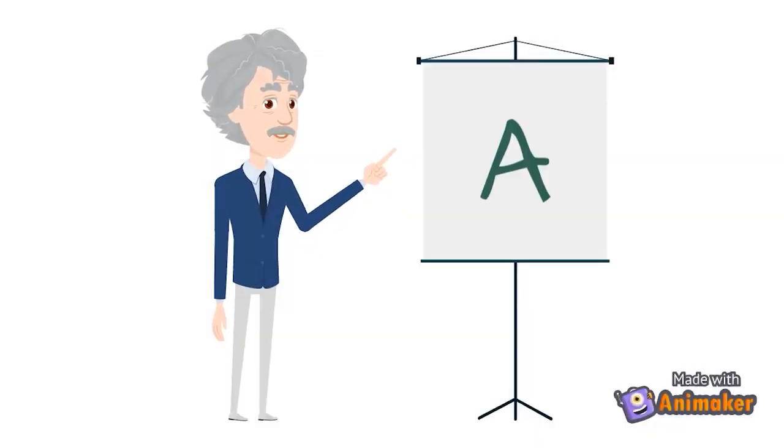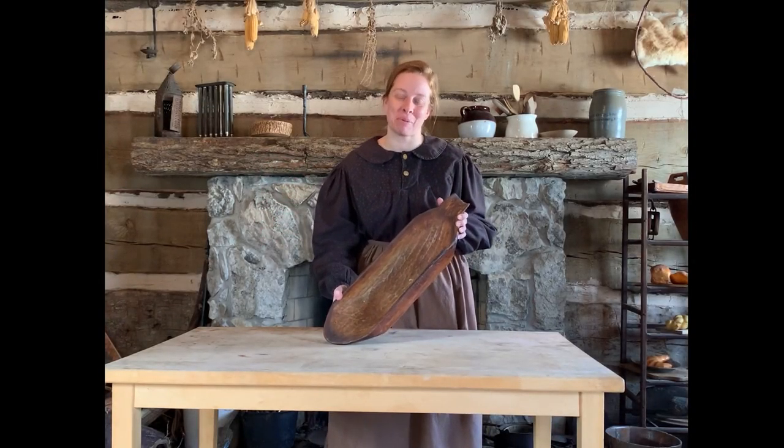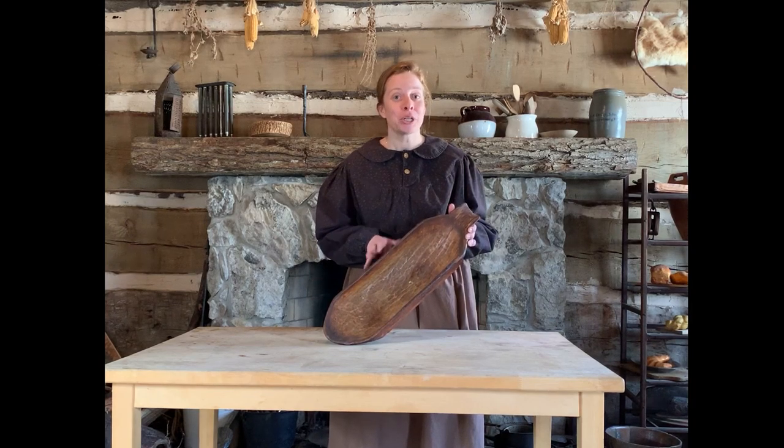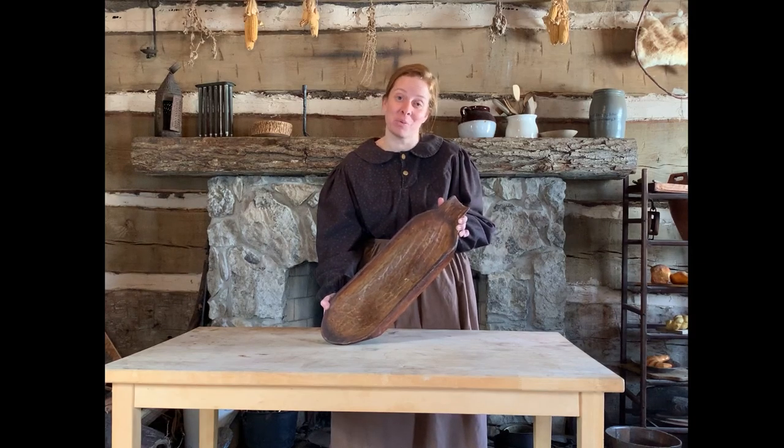The correct answer was A, the bread bowl. This is a bread bowl. The pioneers would have had a large wooden bowl used for mixing up bread dough, just like the one you see here.